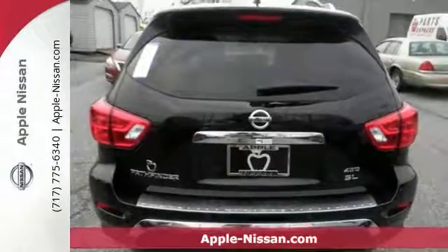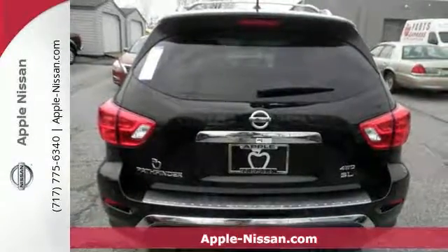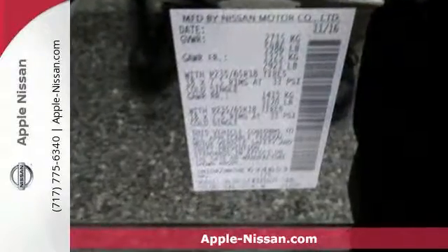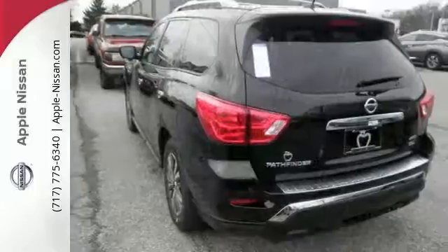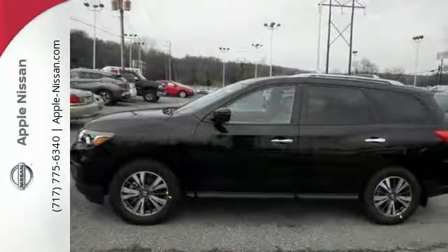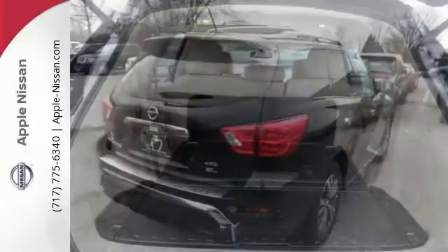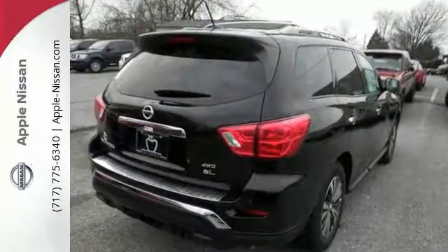Life's a journey, and you'll need something capable to get you through it, like this 2017 Nissan Pathfinder SL. It's up for the task, offering dual-zone climate control, Bluetooth, and heated leather seats with driver memory settings. It offers heated mirrors, traction control, navigation, and push-button start. Bring your family over for a test drive today.